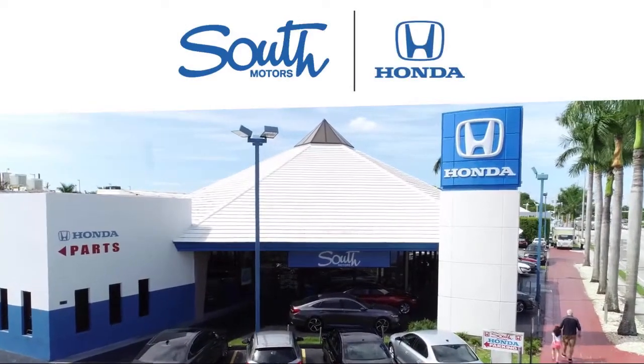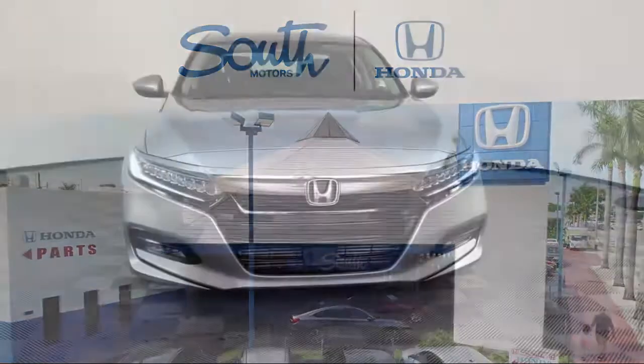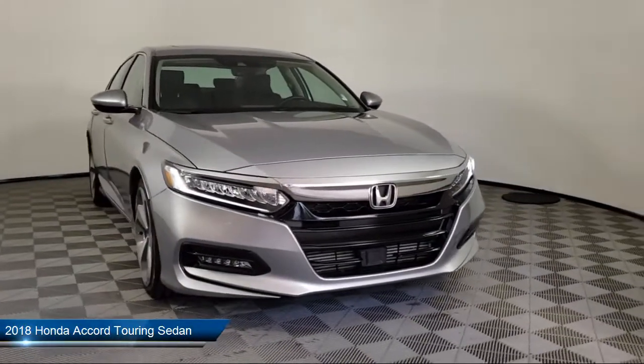Welcome to South Motors Honda, your premier destination for purchasing a vehicle, and here's a look at another one of our great vehicles in inventory.